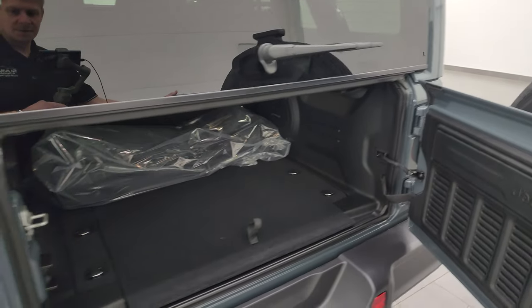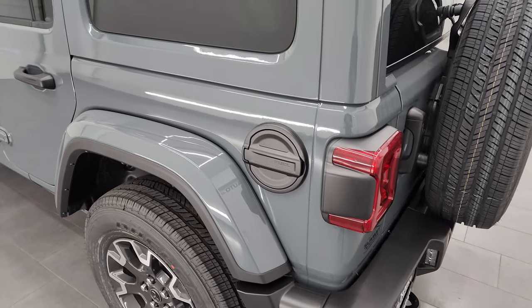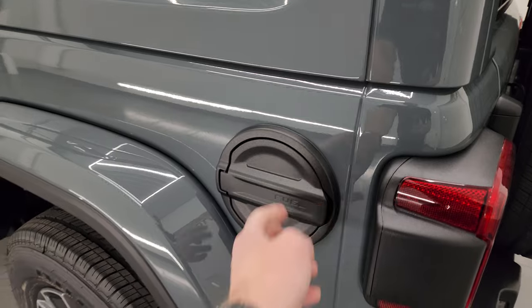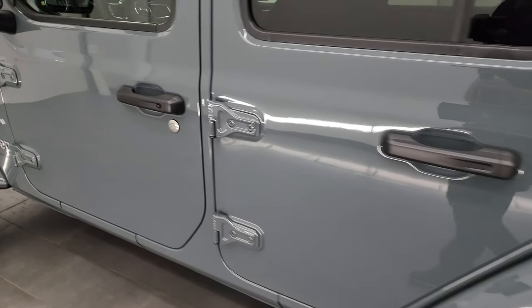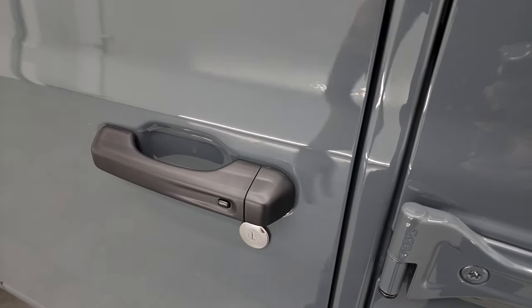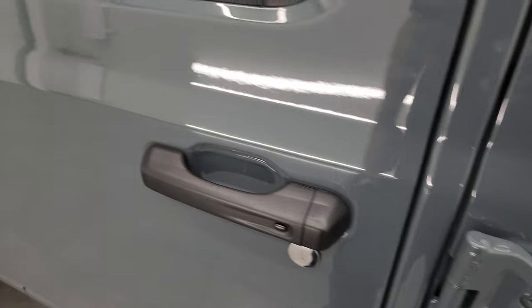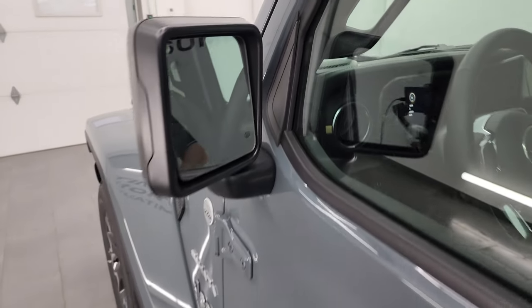That glass has rear defrost in it. The doors close nice and smoothly. You get the black field door on there. This one has the enter-and-go system, so you just have to have the key fob in your pocket — put your hand in there and it'll automatically unlock. You also get heated mirrors and blind spot monitoring in those mirrors.